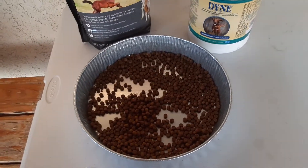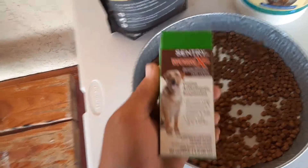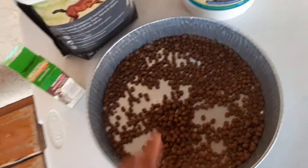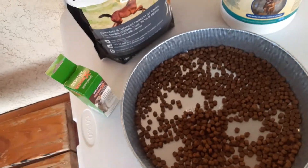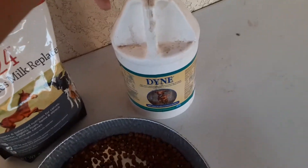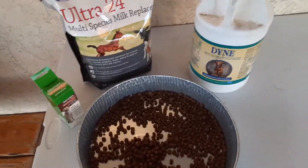For the wormer, I use Worm X-T. You can shop around and see what works for you — I got it at Tractor Supply. You can get the kibble, dewormer, Ultra 24, and Diamond all at Tractor Supply. The Dyne I couldn't find there, so I go to a feed store — any feed store should have it. You can also order any of this stuff online.